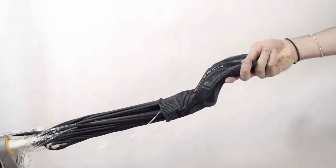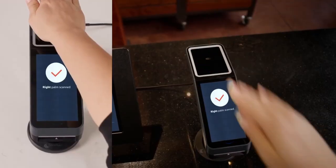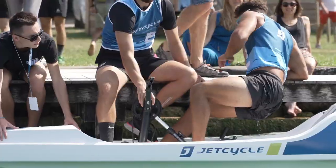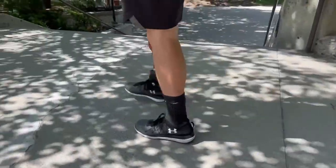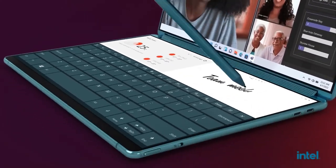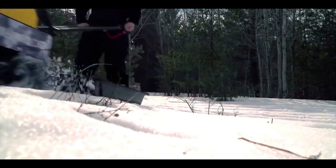Technology is a core component of the human experience. We have been creating tools to help us tame the physical world since the early days of our species. Any attempt to count down the most important technological inventions is certainly debatable, but in this video we will delve deep down into some major advancements that should probably be on any such list.